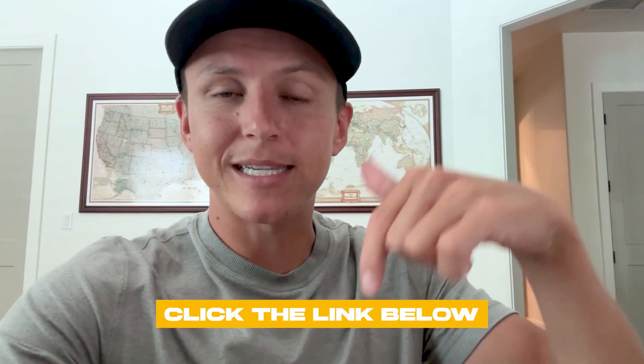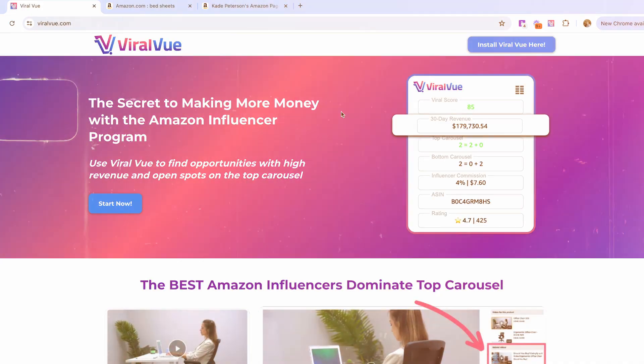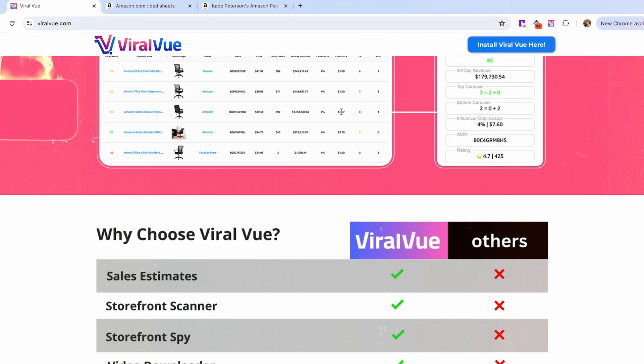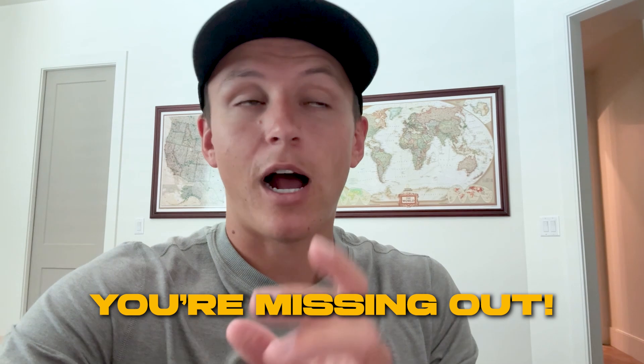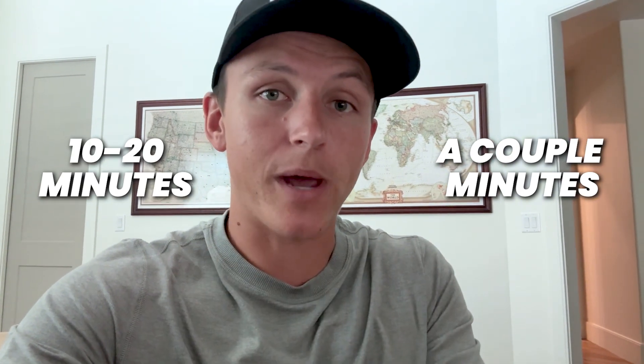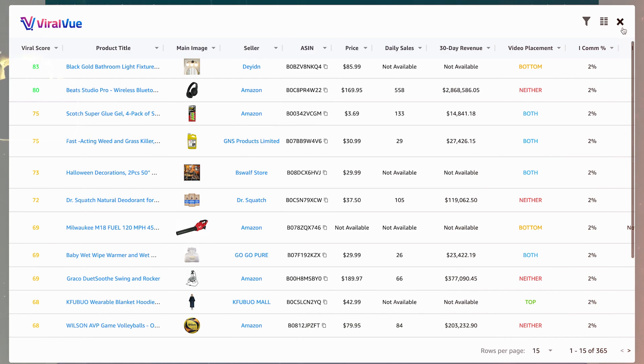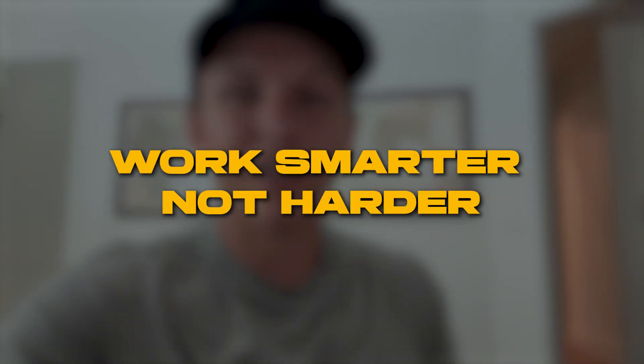I'll put the link down below where you guys can sign up for Viral View. If you guys are doing the influencer program and you're not taking advantage of scanning your order history — and there are tons of other features along with Viral View — then you're missing out. When you scan an order history, it can take anywhere from a couple minutes up to 10 or 20 minutes, depending on how many orders you have. It's literally going in and manually scraping everything, and that's where the magic happens. Work smarter, not harder.